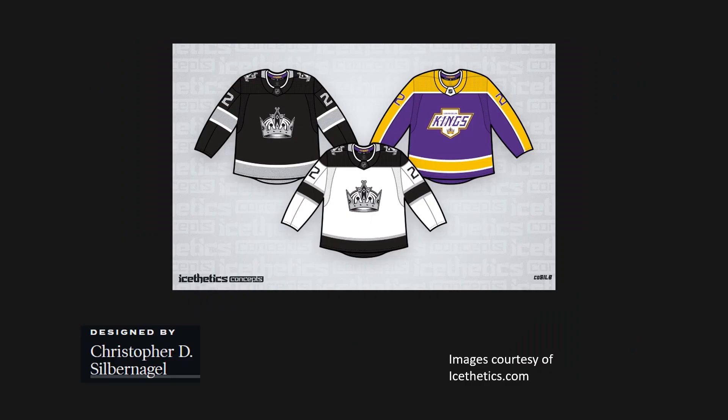These next concepts are from Aesthetics — check out their YouTube channel, they make great videos. These were designed by Christopher D. Silvernoggle. I like the general idea here, though I'm not sure I'd use that crown logo on the home and away set.